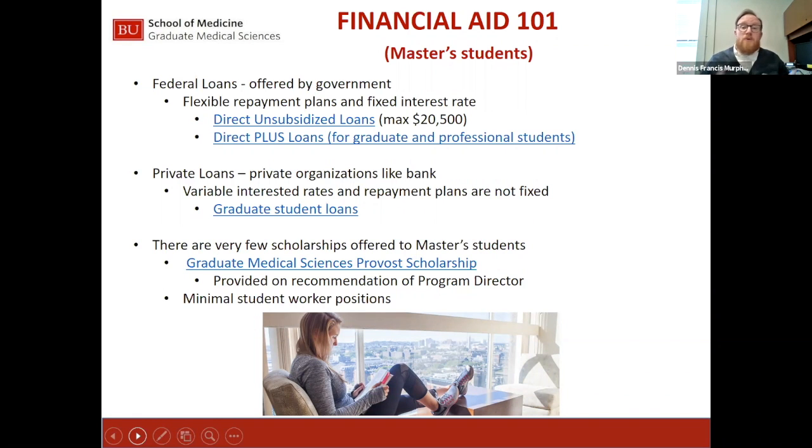Each of these loans can be borrowed up to the full cost of attendance. The major difference between a direct graduate plus loan and private graduate student loans is the originator of the loan. With federal loans, there are benefits including flexible repayment plans and a fixed interest rate. If a student borrowed federal loans as an undergraduate and then adds the direct unsubsidized and graduate plus loans for a master's degree, they can sign up for an income-driven repayment plan that bases the monthly payment on their salary.